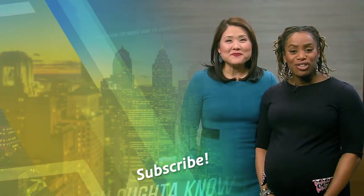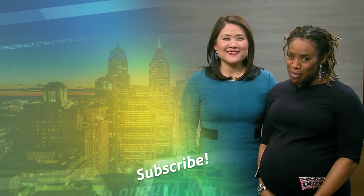Hi, I'm Shirley Men. And I'm Regina Mitchell. For more videos like this, subscribe to WHYY.